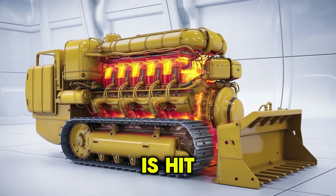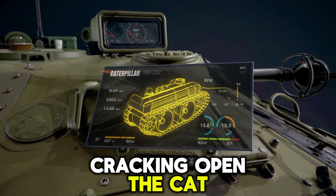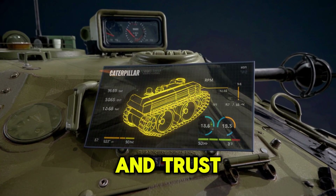Want to know what it is? Hit that subscribe button, because next time we're cracking open the Cat C-32. And trust me, you won't want to miss that monster.